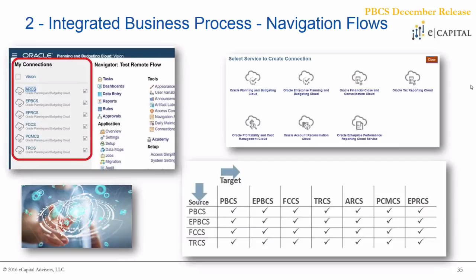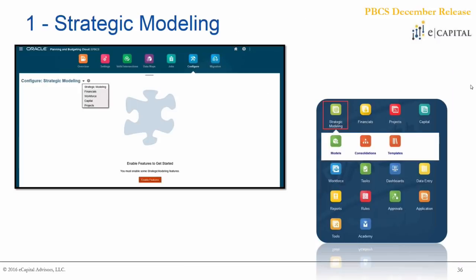simply with a click of a button you could be moved into another application — open up a report, open up a form, things like that. This is going to be a very strong focus of not only eCapital but of Oracle as well as we move into the new year, because as the cloud footprint continues to grow for organizations, this piece of functionality is going to be very important.